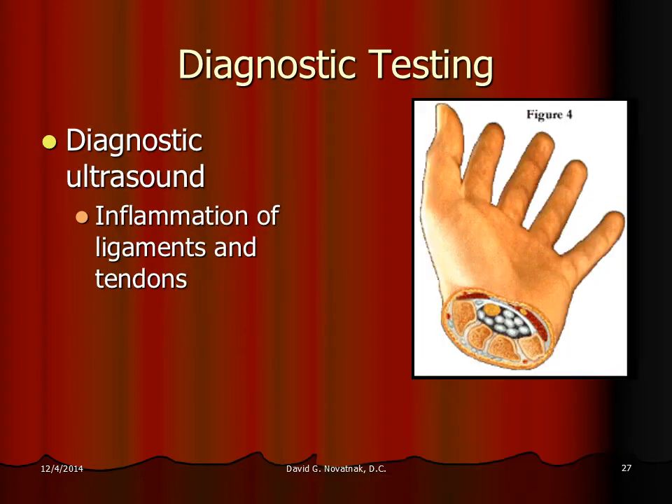Another useful test for carpal tunnel is diagnostic ultrasound — the same type of test a pregnant woman would get to look at a fetus. With this test, we can look at the muscle tendons and see if they're thickening, and determine if that's causing the compression on the median nerve.